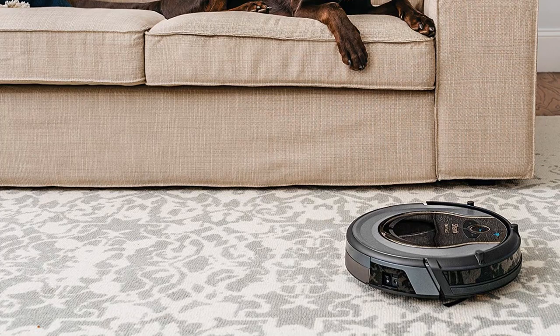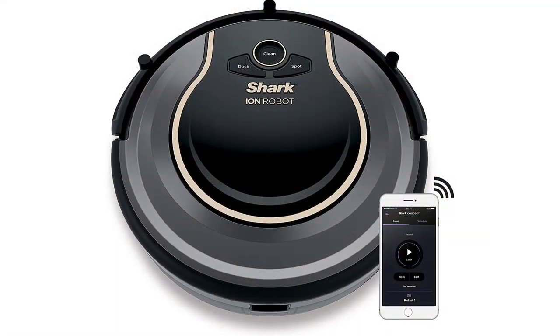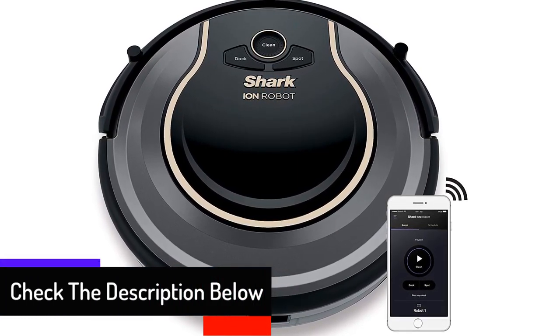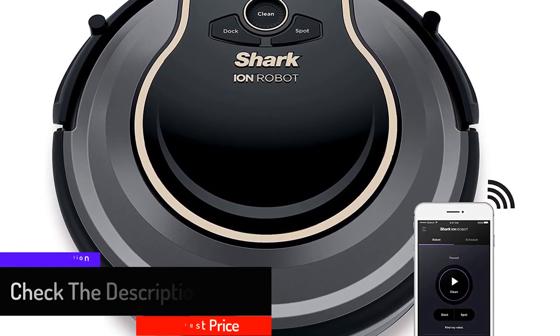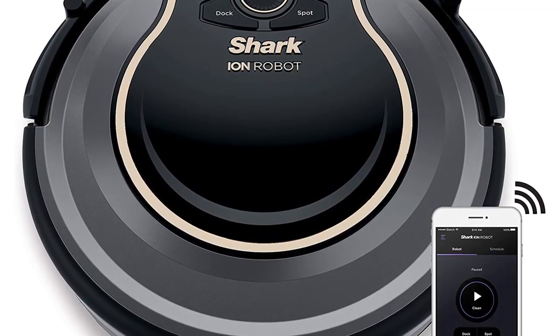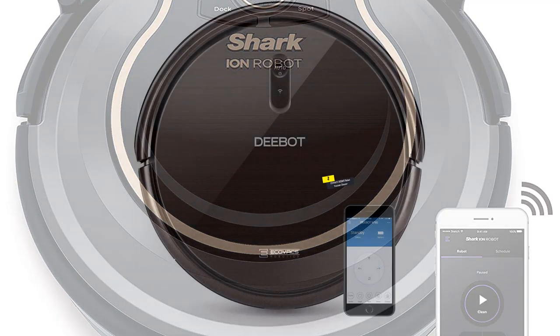The Shark Ion robot features smart sensor navigation, a self-cleaning brush roll, and two side brushes — everything you need to automatically clean dust, dirt, large debris, and pet hair on carpets, floors, edges, and corners. You can use the Shark Ion robot app or voice control with Alexa or Google Assistant to start cleaning from anywhere.